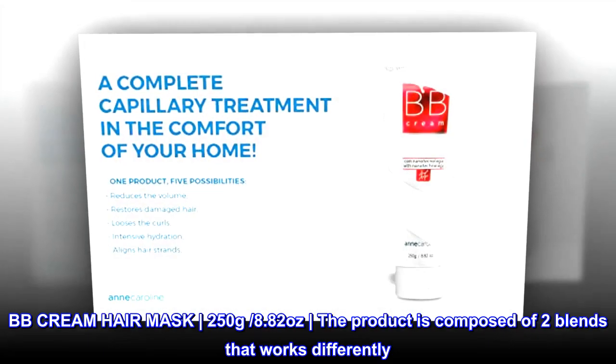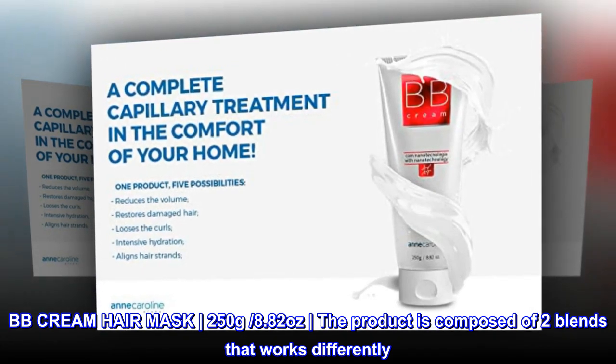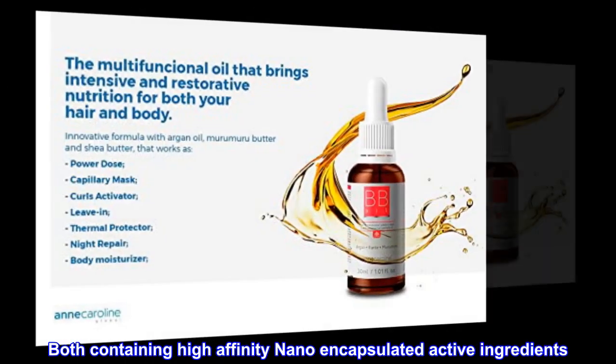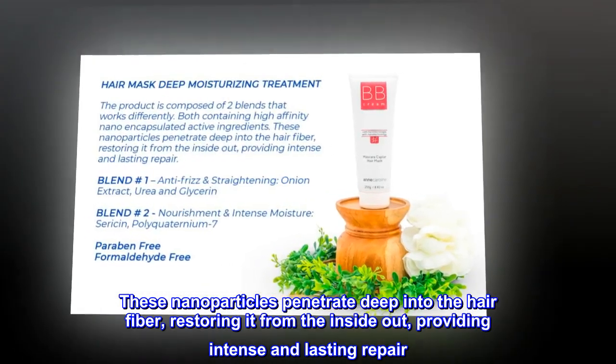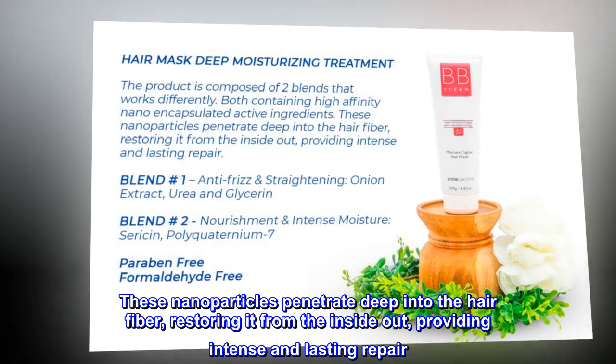BB Cream Hair Mask, 250 grams, 8.82 ounces. The product is composed of two blends that work differently, both containing high-affinity nano-encapsulated active ingredients. These nanoparticles penetrate deep into the hair fiber, restoring it from the inside out, providing intense and lasting repair.